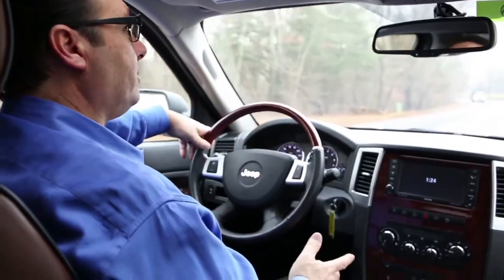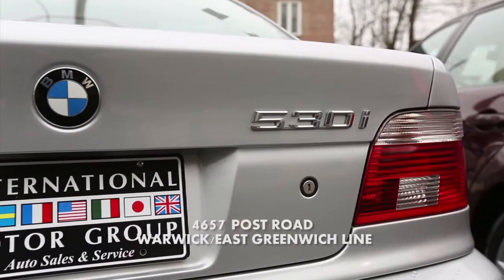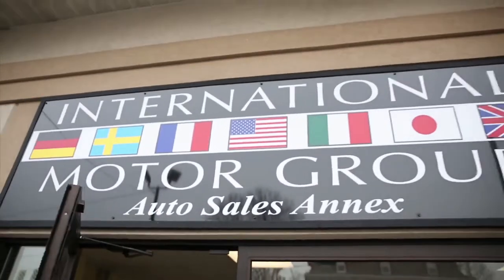A lot of people think car buying is stressful, but it doesn't have to be. We handle the financing no matter what your credit situation, we handle the warranty, and we also get the car registered for you. We keep a wide variety of cars. It's very enjoyable when I can hand the keys to somebody buying a car for the first time. Not many people can say they love going to work — I can.